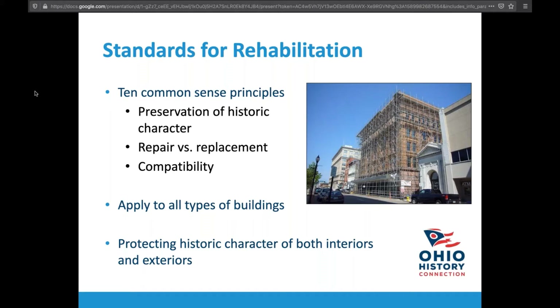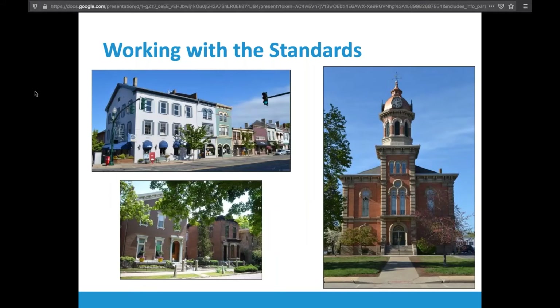Working with the standards applies to any kind of building — whether a main street building getting new colors, awnings, and details, a courthouse getting work through a state or federal grant, or your house being rehabilitated. Standard number one is to find a compatible use. When evaluating a project, you need to decide what alterations may be needed to the building — kitchens and bathrooms, especially in an apartment building — but it's important to note what is going into those alterations.